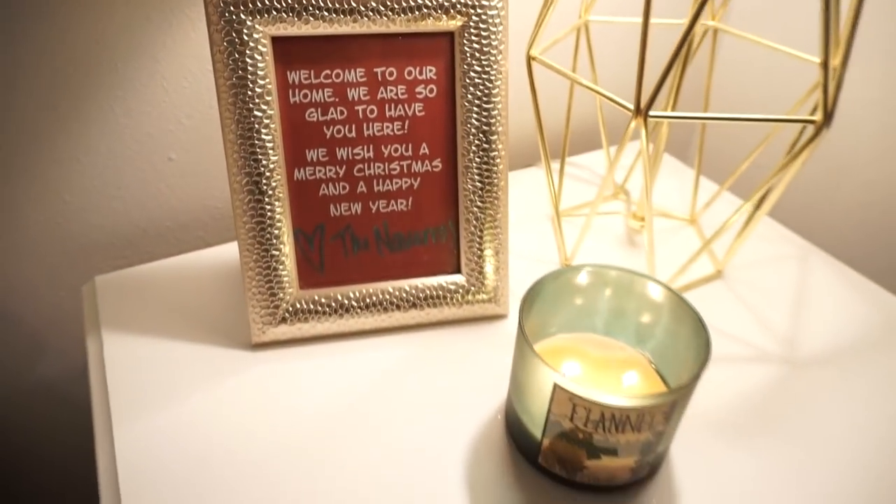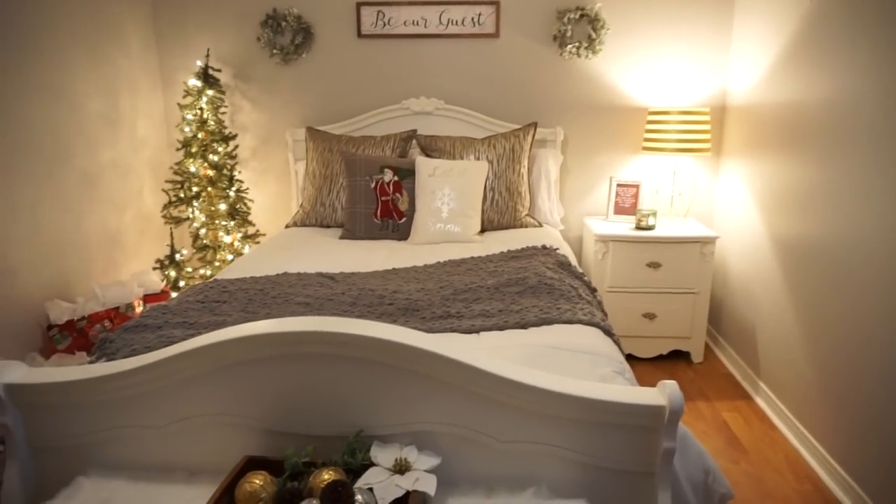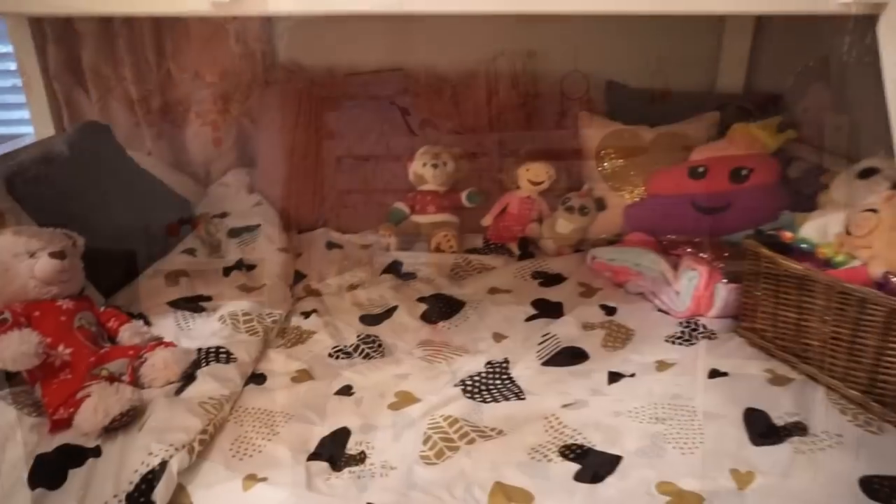Now on to the guest room, which I also use as a filming area lately. It houses all of the presents that still need to be wrapped. I love the vibe of this room though — it's simple and just relaxing.